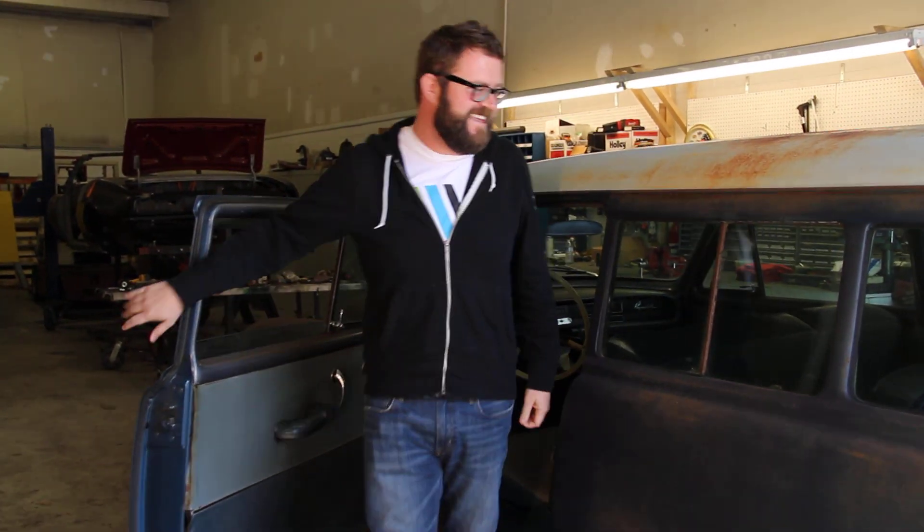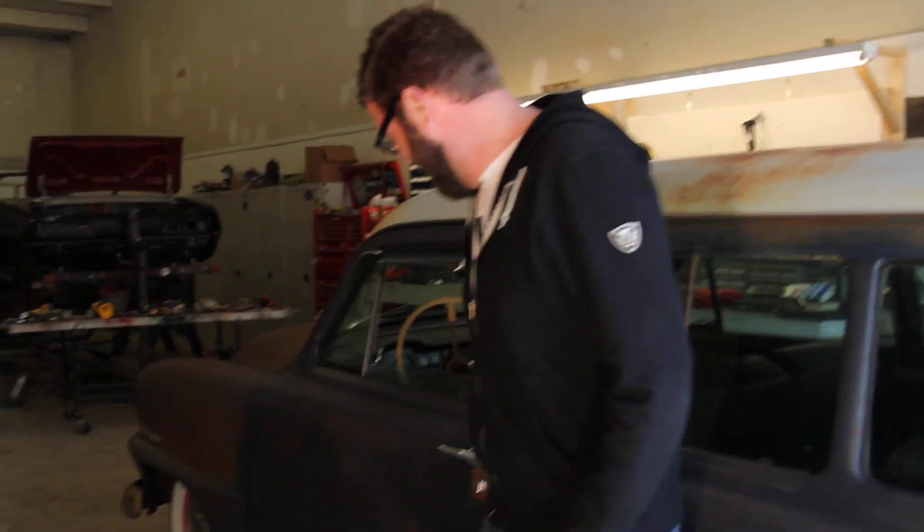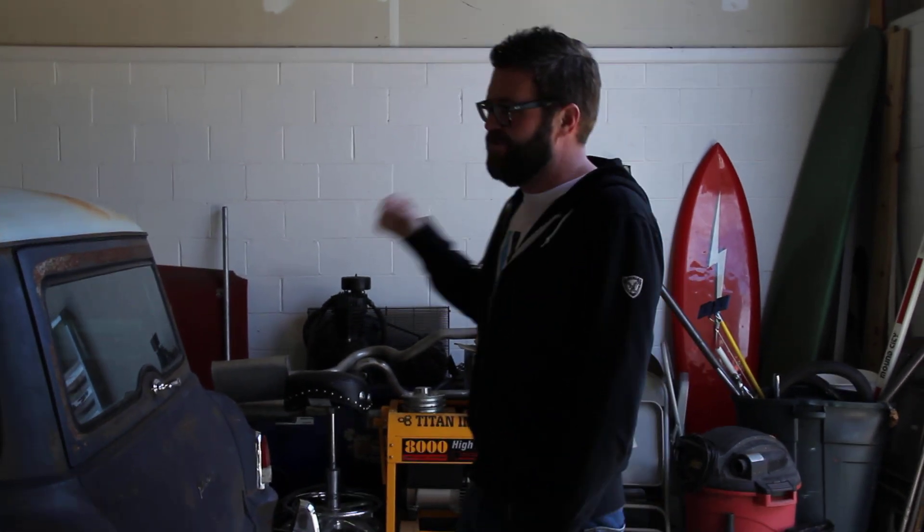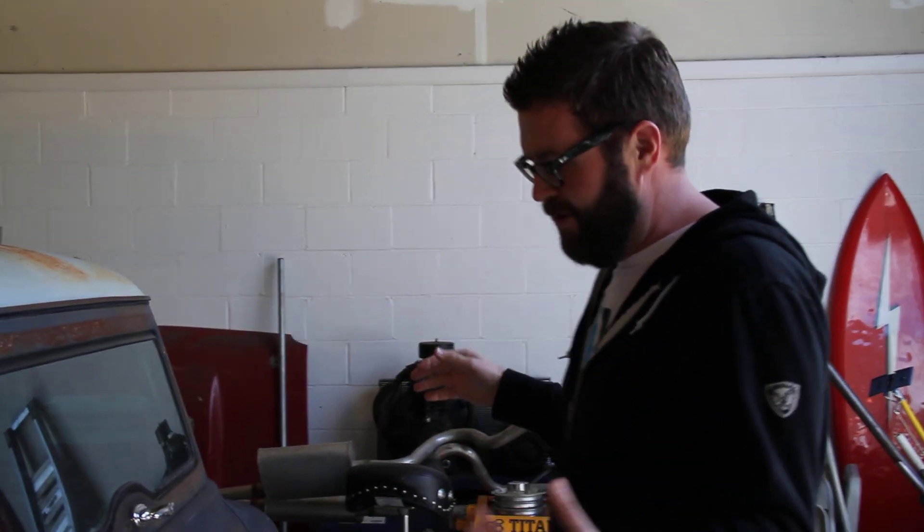This is it. This is my next project with Summit Racing — a '53 Plymouth Suburban. That's right, it's a Suburban two-door wagon. And I'm here at the Kenwood Rod Shop in Fayetteville, Georgia. Randy's going to be ripping this bad boy apart.